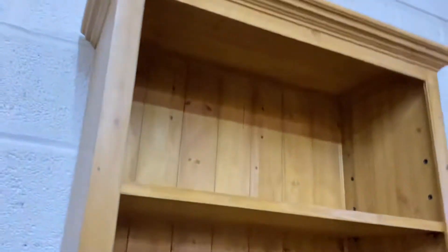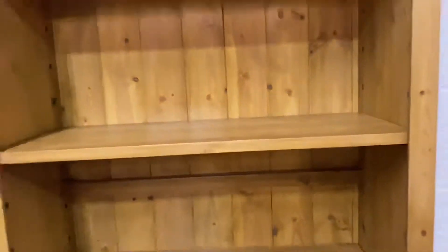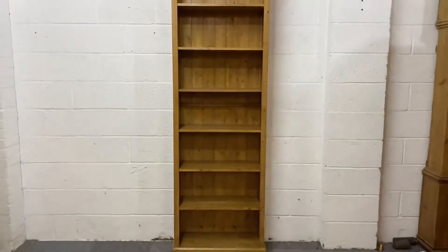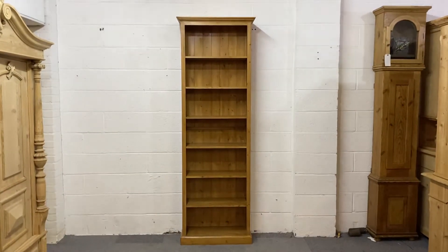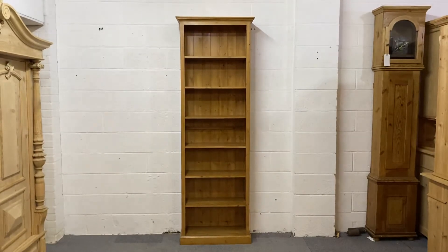The depth at the top — the cornice, the deepest part — is thirteen inches, and the shelf depth is eleven inches. We do actually make bookcases to any size, so if this doesn't suit you, just let us have the dimensions and the number of shelves you're looking for and we'll give you a quote.